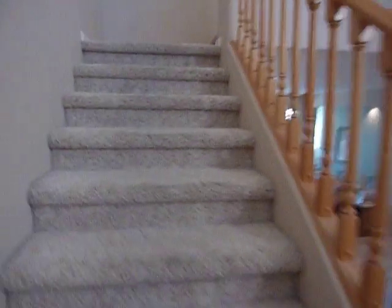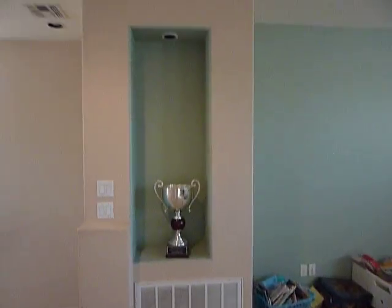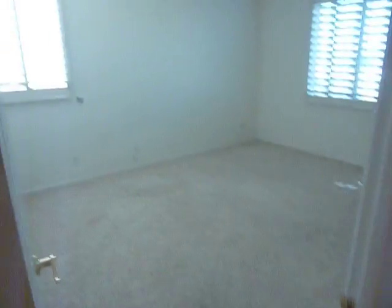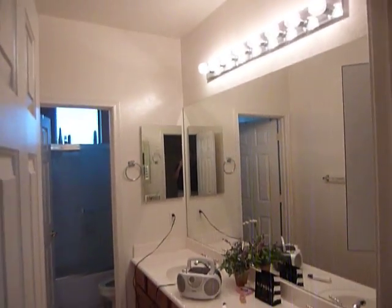As we head upstairs, you'll see the large loft — a huge loft area with great art niches. Up here we have two more bedrooms: one bedroom off to the left, another bedroom off to the right, and a large bathroom as well.